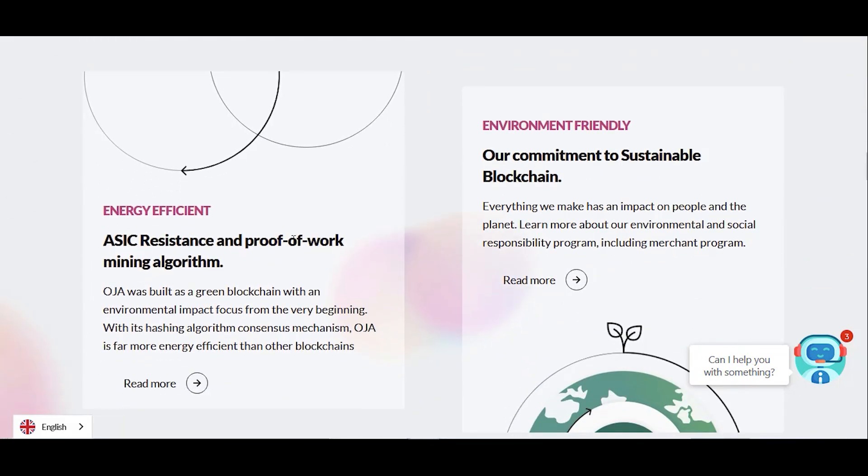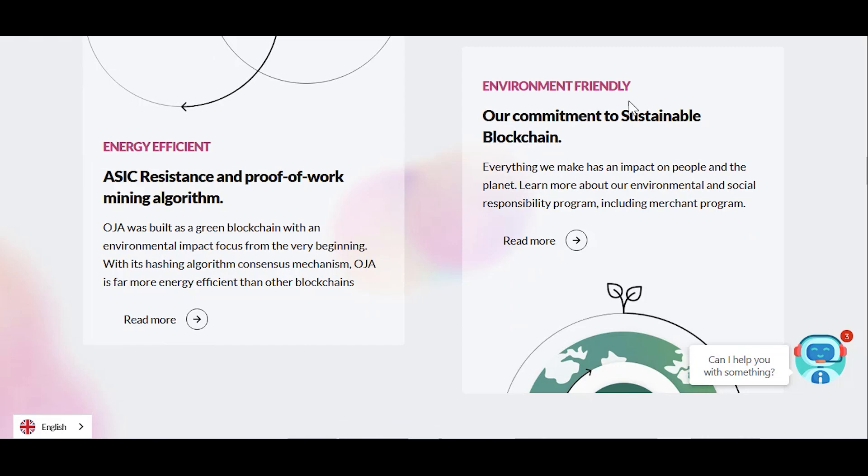If we scroll down more you can see the environment-friendly commitment to sustainable blockchain. Energy vision, ASIC resistant, and proof-of-work mining algorithm. OJA was built as a green blockchain with an environmental impact focus from the very beginning, with a hashing algorithm consciousness mechanism. You can click on both of these to read more.